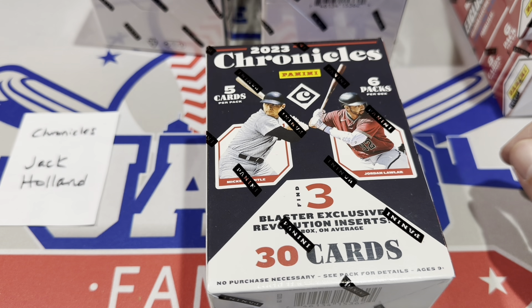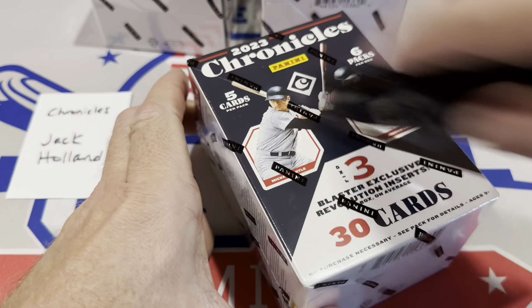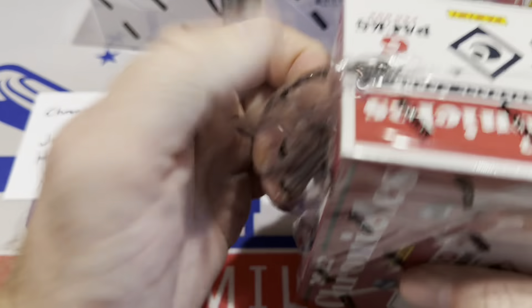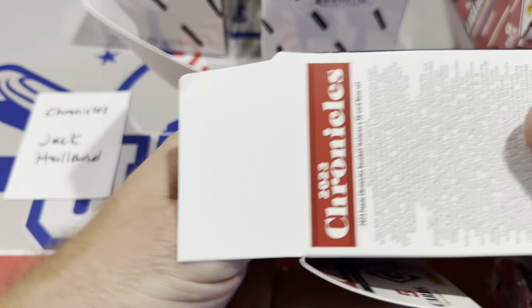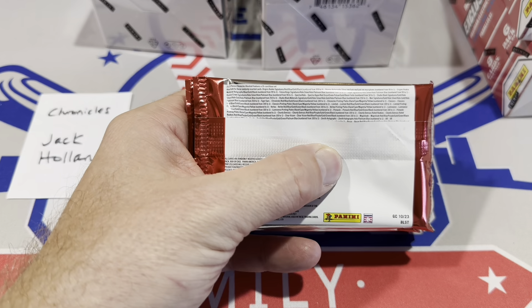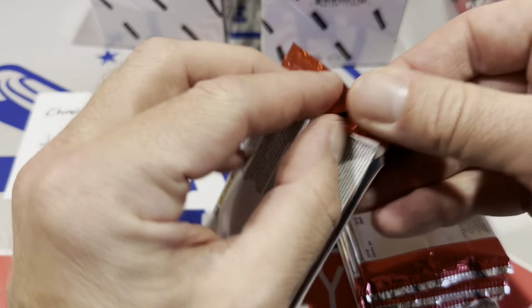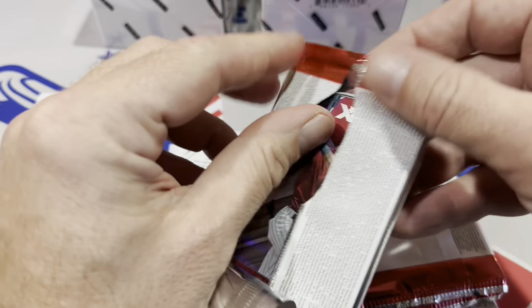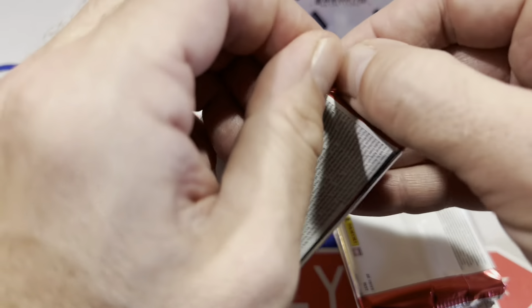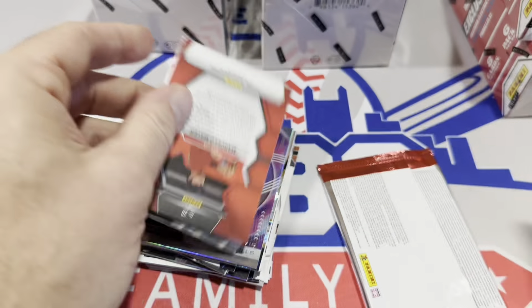Jack Holland is going to start us off. Each person that bought a spot gets a blaster and a mega box. If you'd like to participate in videos like this, spots are sold on our Patreon page — there's a link in the description or you can Google 'Jabs Family Patreon.' Tonight we have a special Patreon-only live stream where we're giving away a $500 Ken Griffey Jr. 1989 Bowman rookie card painting. Every time you grab a spot you're entered. Jack usually has some good luck here on the channel.